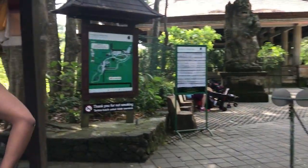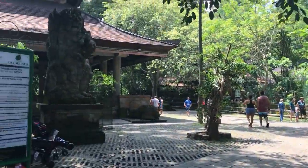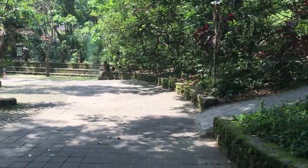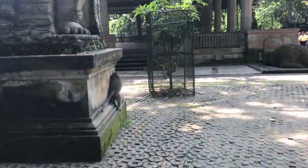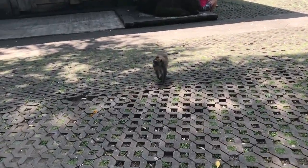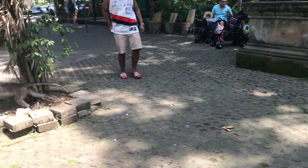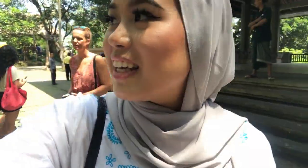We're in monkey forest right now — saw a monkey just before, and they're all over there. It's so cute, it looks beautiful in here. There's one over there, it's small. This place is so cute with all the little monkeys. They tell you not to make eye contact with a monkey.